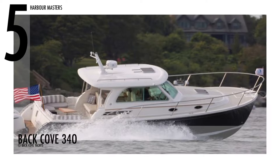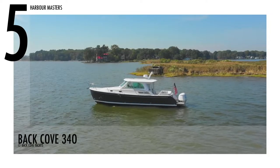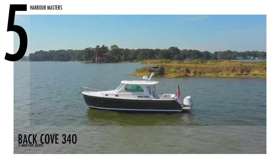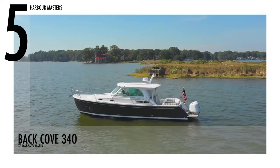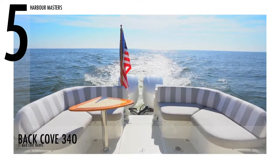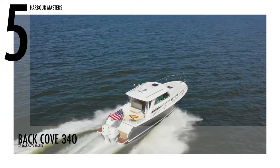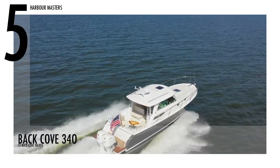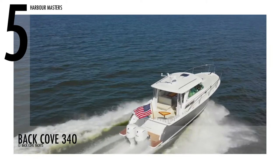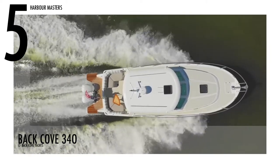Beginning at number five is the Back Cove 340, Back Cove's first ever outboard-powered model. This boat is powered by twin Yamaha F300 engines with 600 horsepower. It also has a fuel capacity of 250 gallons and a water capacity of 40 gallons. According to Back Cove, this model will broaden your cruising grounds by bringing new destinations within reach and shortening travel time.